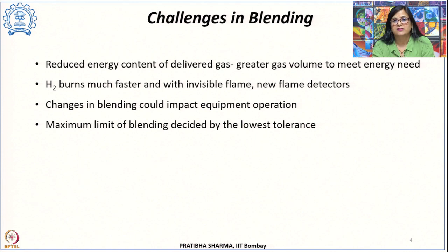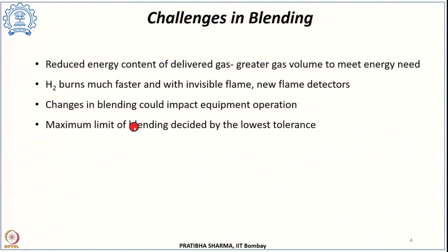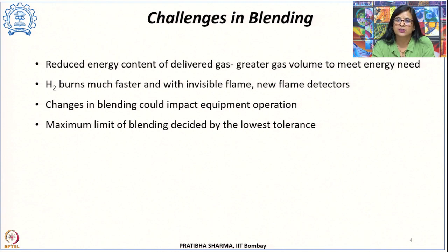There will also be safety considerations related to the change in gas volume, which may affect the operation of different appliances. Some appliances can only handle a certain range of gas composition, and if the gas composition goes beyond that level it may impact operation, making blending unsuitable for those appliances. The upper limit of blending that could be allowed depends upon the utility, the appliance, and the industrial sector. In an entire network, the determining factor would be the appliance with the lowest tolerance, and that will decide the maximum limit of blending.